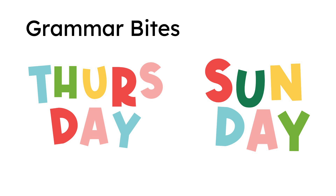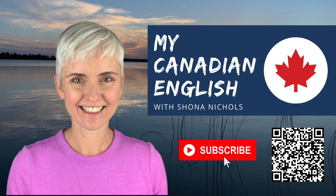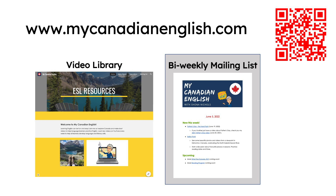New videos in the Grammar Bites series will be posted on Thursdays and Sundays. Remember to subscribe on YouTube. You can also find my videos for free on my website, www.mycanadianenglish.com.